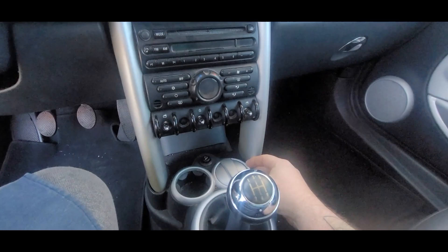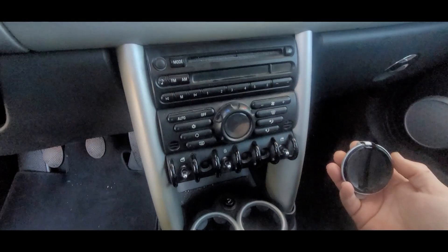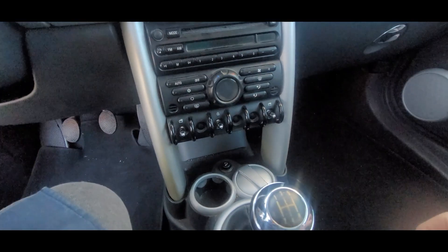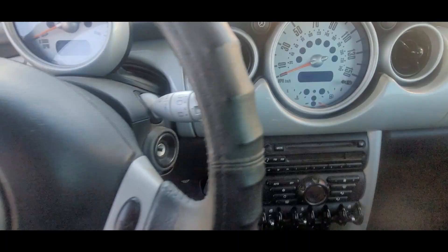I guess we're missing one of these covers — lids, whatever this is. I don't even know if this belongs in here. It just was laying in the car. I assumed that it was for that.